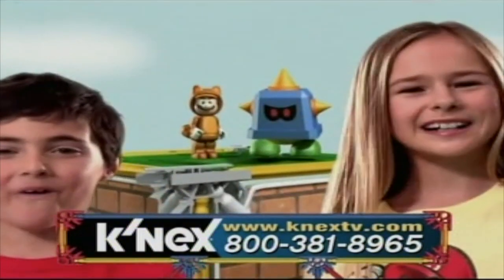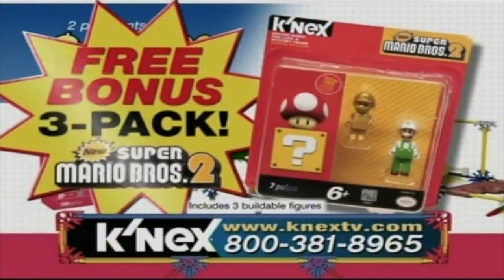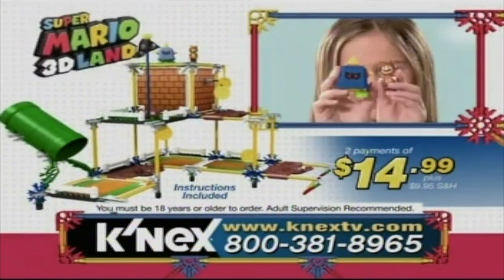If you love Super Mario, you'll be sure to love this too. Your parents can order your Super Mario 3D Land Prongo building set now and get a new Super Mario Bros. 2 buildable figure 3 pack free. Each pack includes a special mystery figure — what will be in yours? This deal is only available online or through this TV offer. You can ask your parents to call or go online now to order.